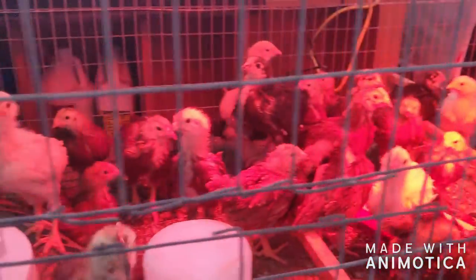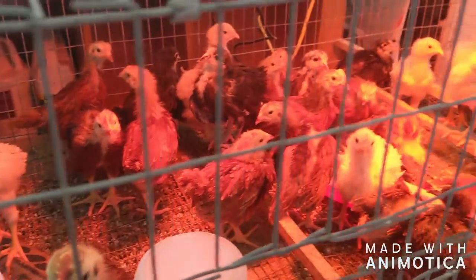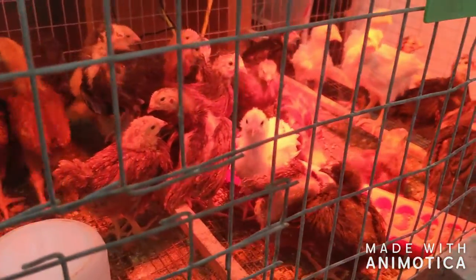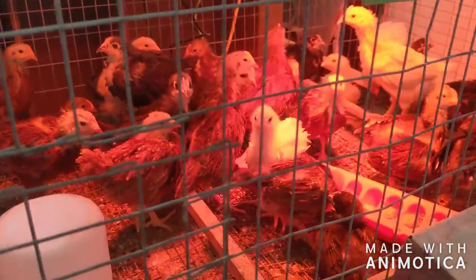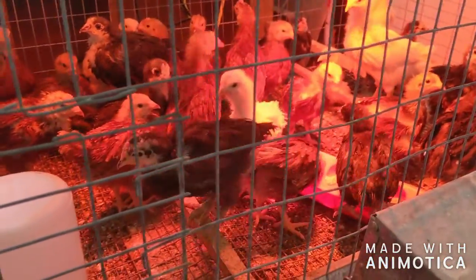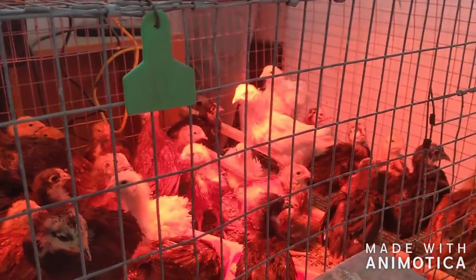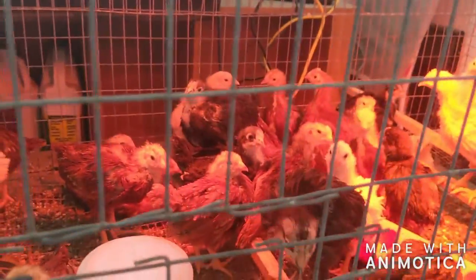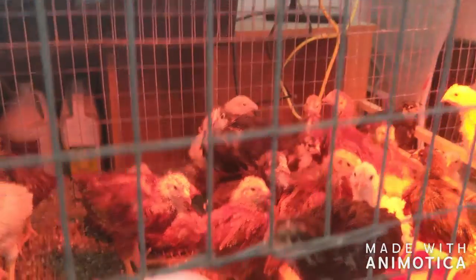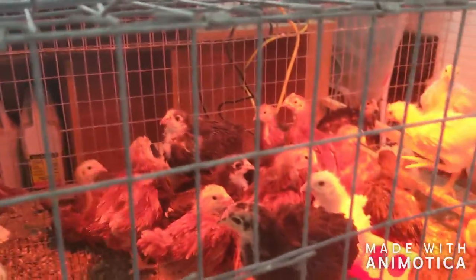They're saying, 'What the crap, what are you doing over there?' But they look great — those are some handsome birds. They've got combs coming in and new feathers coming in on some of them. Some don't look like they've got combs coming in yet, so that will be interesting to see.